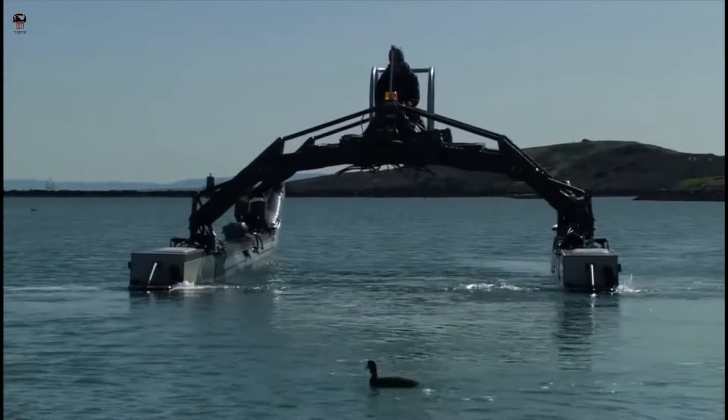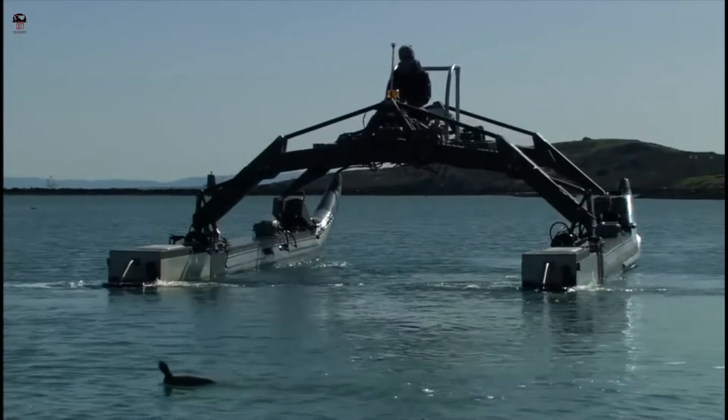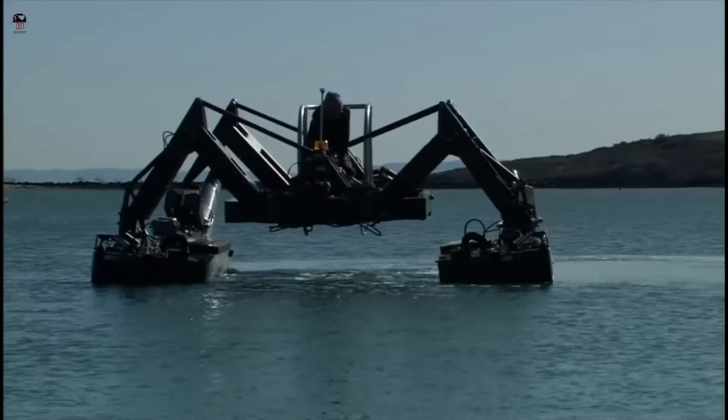The small footprint, light vessel weight, and shallow draft extend the operating range from the open ocean to the most sensitive shoaling environments.